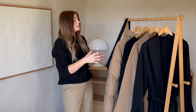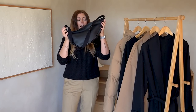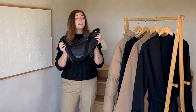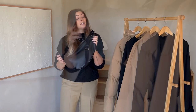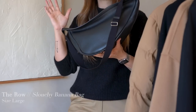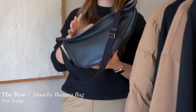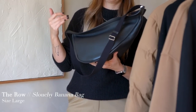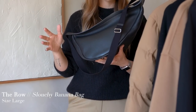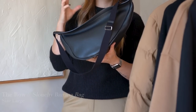We're going to get started with today's video. I'm going to run through the items that are new in my wardrobe for the autumn season, and I'm going to start off with — finally, she is mine — the Row slouchy banana bag, size large. I'm starting off with my most expensive purchase for this season, and for those of you who are regulars, you'll have seen me going on about this bag for the last two years. It has been a firm solid staple on my wish list.